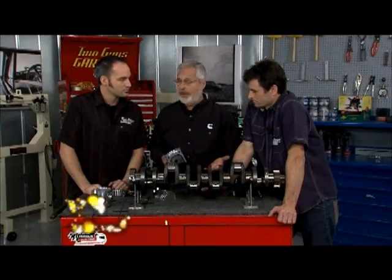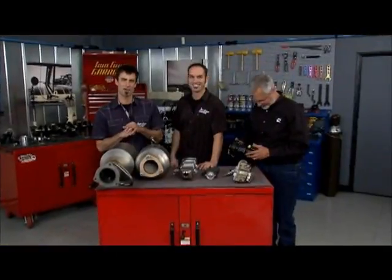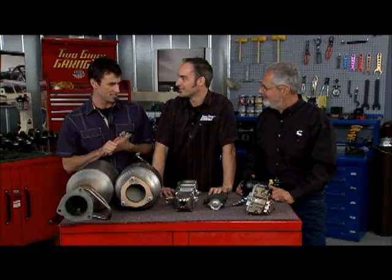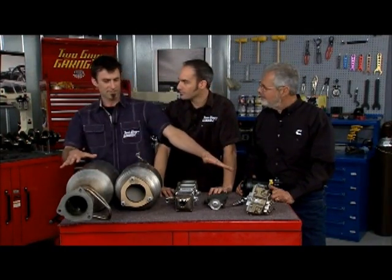That covers the internal components. Let's take a look at the exhaust and fuel system. Welcome back — we're here with my two favorite diesel brainiacs, Sam and Bird, on our brand new Cummins 6.7 liter diesel. We're going to work you from the fuel system all the way out the exhaust.